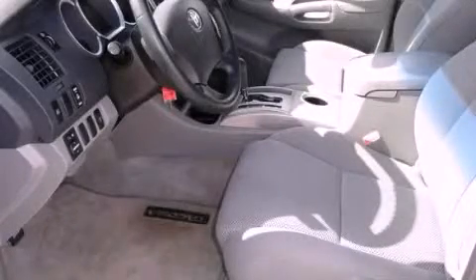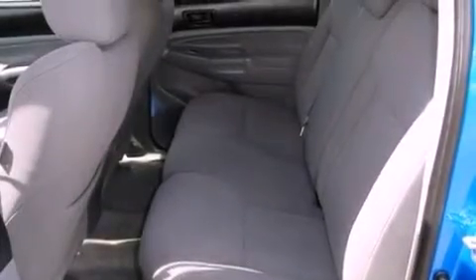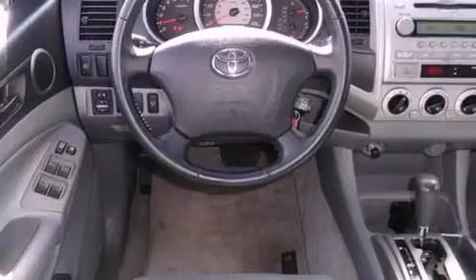This is a 2008 Toyota Tacoma. It has the power to move what you need and the look too. It has a 4.0 liter 6-cylinder engine and a 5-speed automatic transmission.